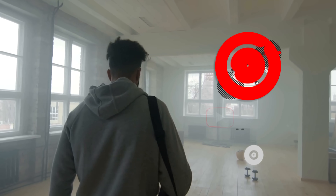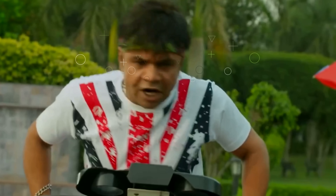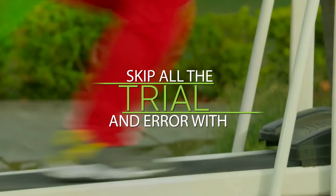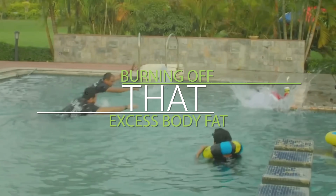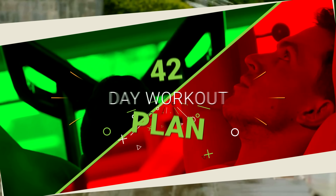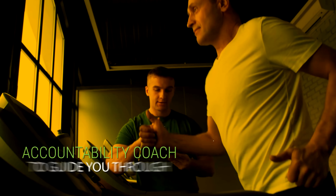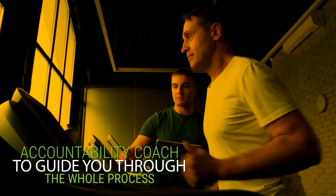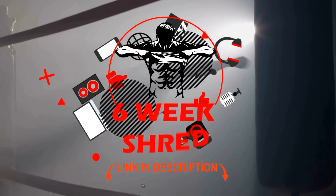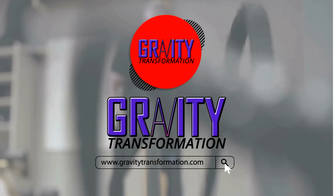I hope you enjoyed this video. If you did, make sure you subscribe to the channel. Also, if you'd like a done-for-you plan to skip all the trial and error with burning off that excess body fat, you can head over to my website and try my free six-week shred. You'll get a 42-day workout plan, a recipe book, a six-week meal plan based on your preferences, and an accountability coach to guide you through the whole process. Just click the link in the description or head straight to gravitytransformation.com.